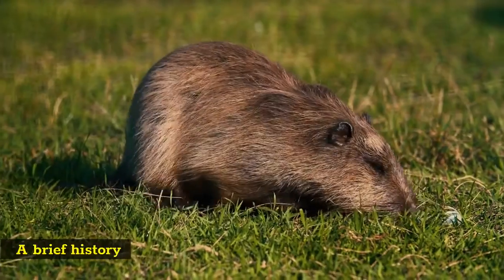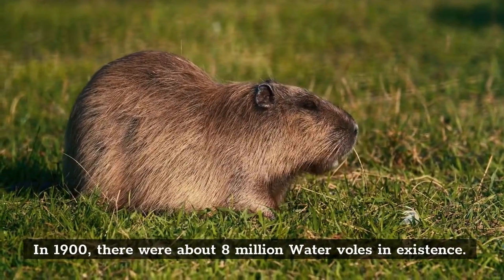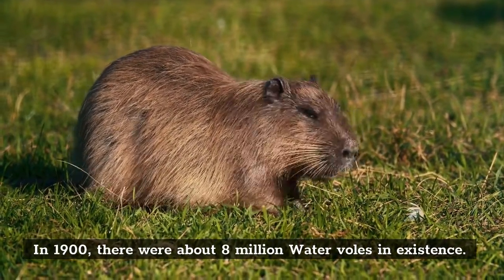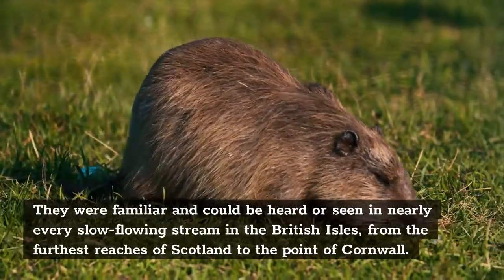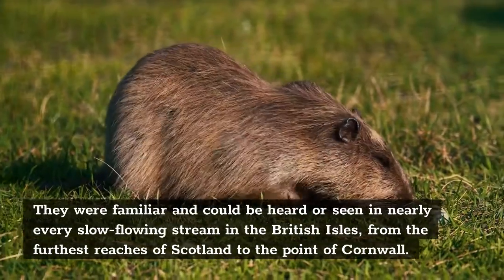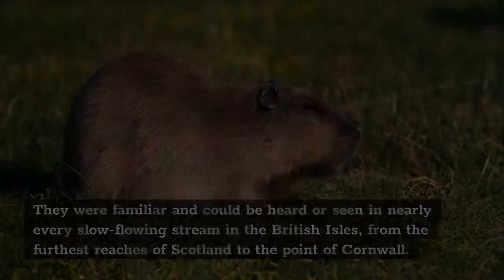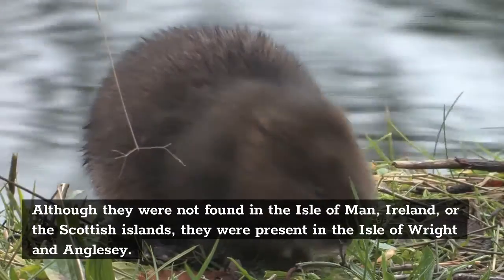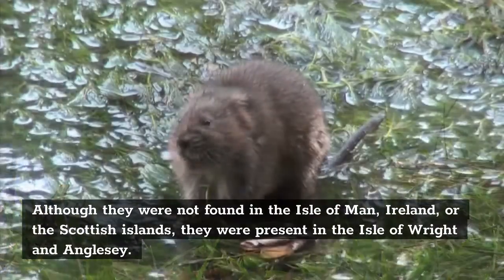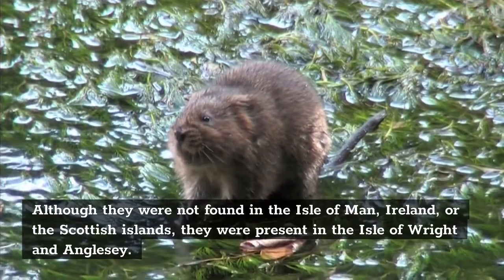A Brief History. In 1900, there were about 8 million water voles in existence. They were familiar and could be heard or seen in nearly every slow-flowing stream in the British Isles, from the furthest reaches of Scotland to the point of Cornwall. Although they were not found on the Isle of Man, Ireland, or the Scottish Islands, they were present in the Isle of Wight and Anglesey.